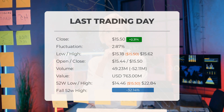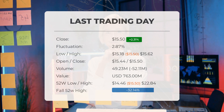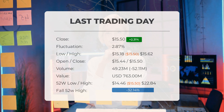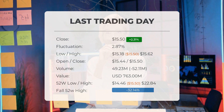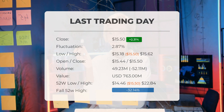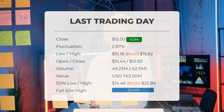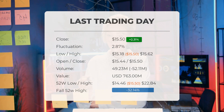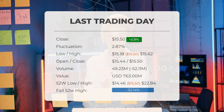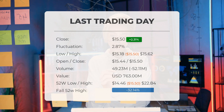During the last trading day the stock fluctuated 2.87 percent, from a day low at $15.18 to a day high of $15.62. The price has fallen in seven of the last 10 days and is down by minus 8.98 percent for this period. Volume fell on the last day by minus 52 million shares, and in total 49 million shares were bought and sold for approximately $763 million.